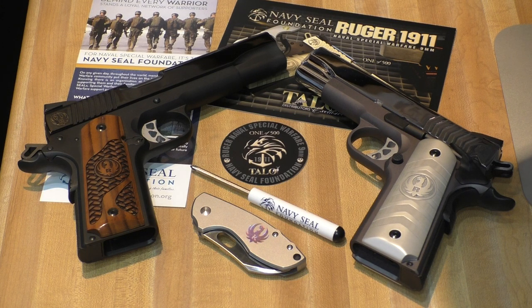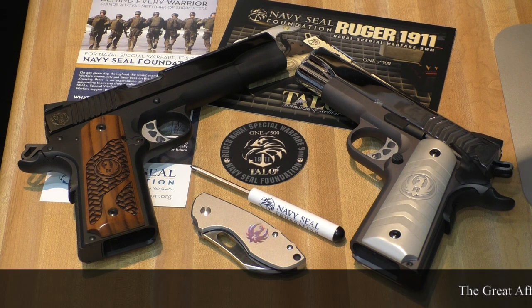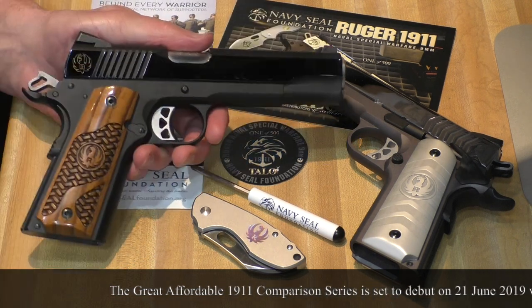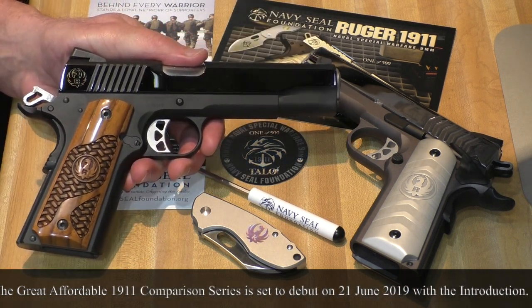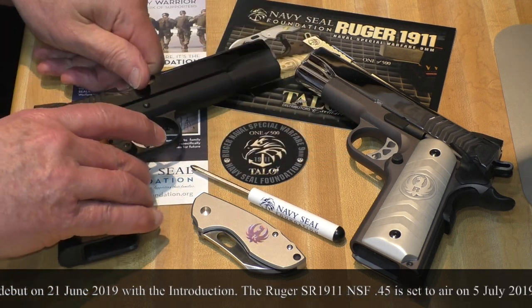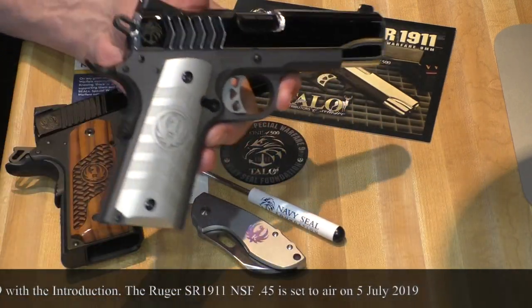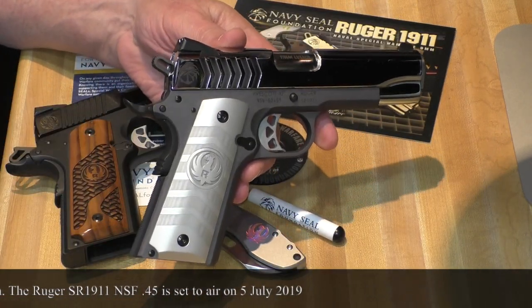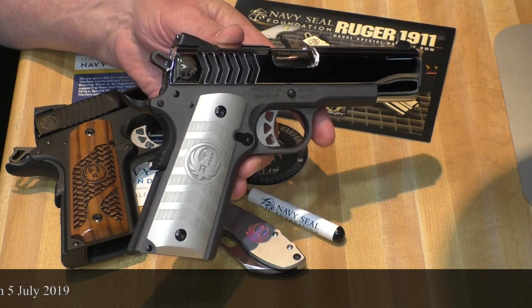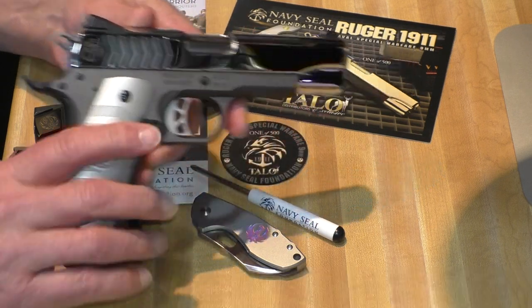These guns are going to be showing up in the great affordable 1911 comparison test that's going to start here in a few weeks. The .45 will be in video number two of that series, going head-to-head with a Smith & Wesson E series. And the commander will be in probably video number 12 or 13 of that series, going head-to-head most likely with a Kimber Pro series.